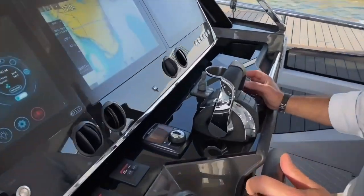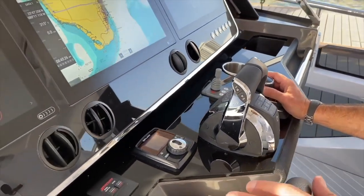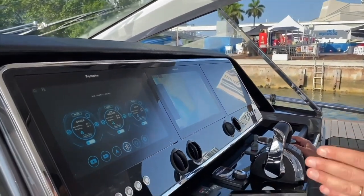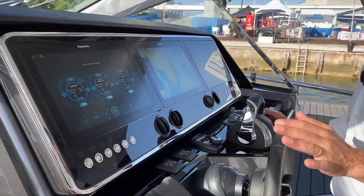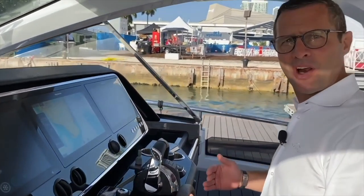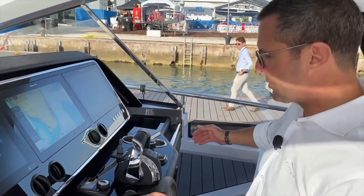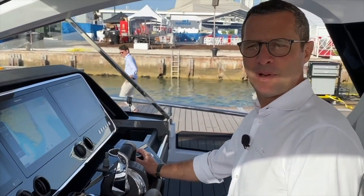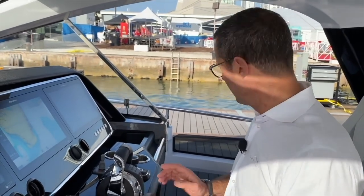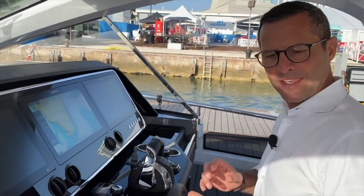The Mercury joystick maneuvering system makes the boat's maneuverability just impressive — you can move these boats sideways seemingly effortlessly. When approaching a dock, you don't need to move from the helm. You simply look through the side window at the dock you're approaching and use the joystick to maneuver the boat to within inches of the dock, all by yourself.